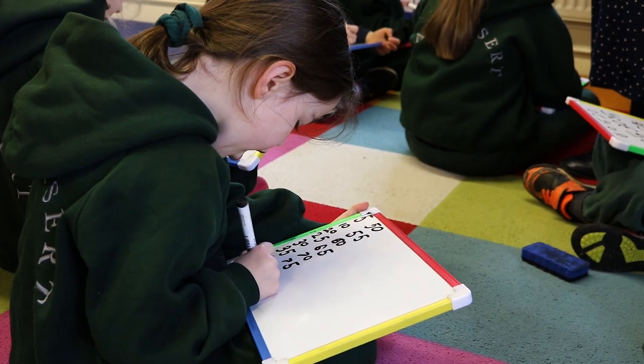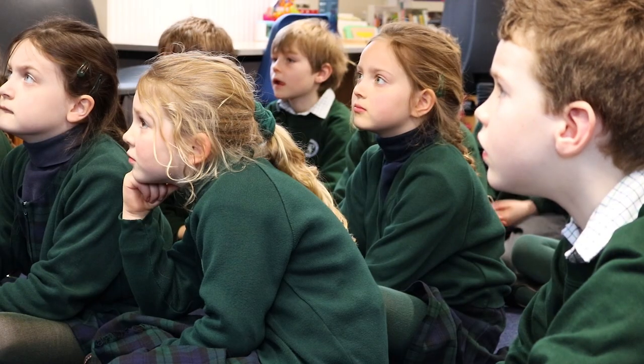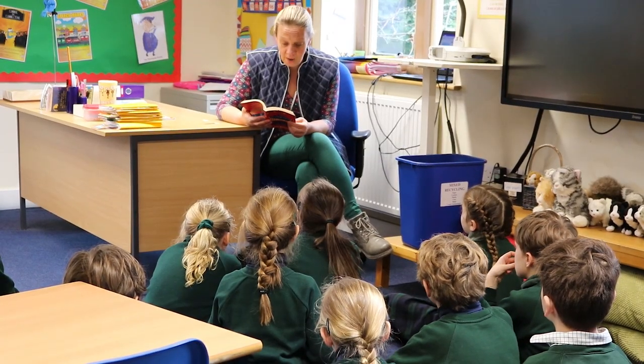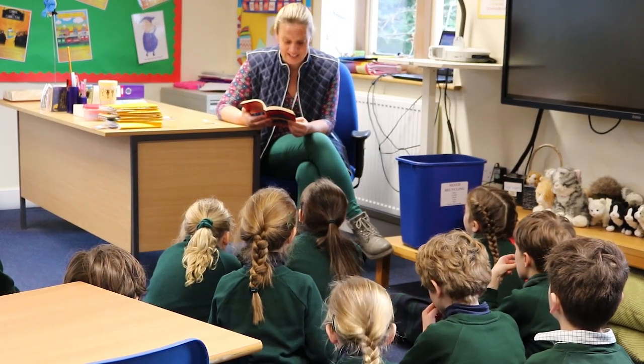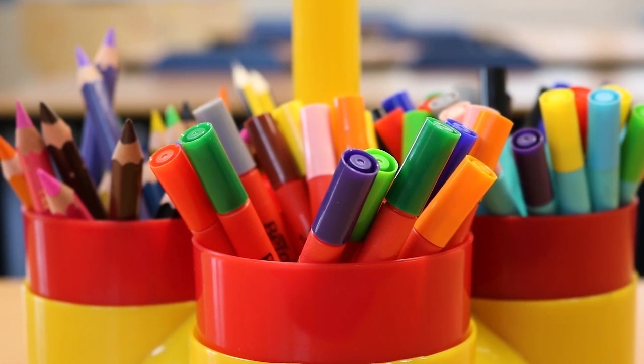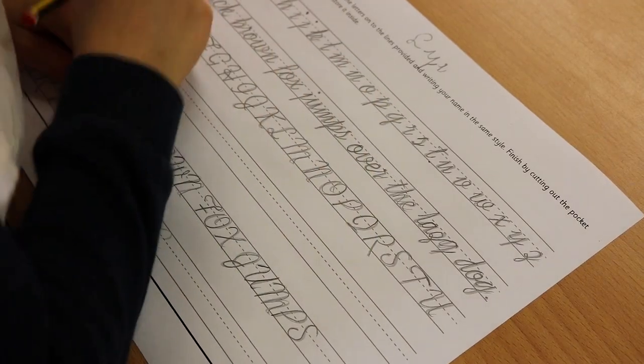In year one they also have computing lessons once a week. We have two year two classes upstairs — they are the top of the pre-prep. They also have their class teachers for most of the subjects and then have different teachers, like the rest of pre-prep, for some of their lessons. We have learning support departments at both parts of the school where the children can get extra support if it's needed.